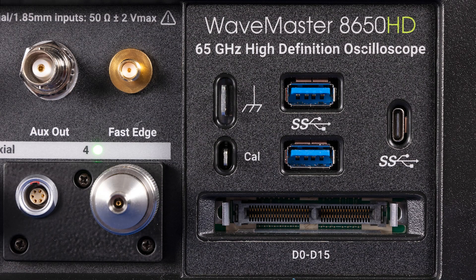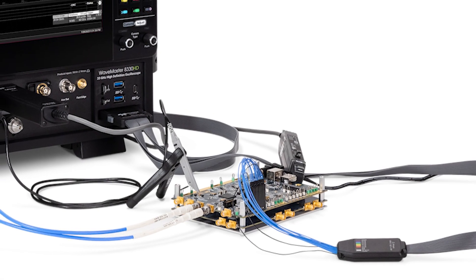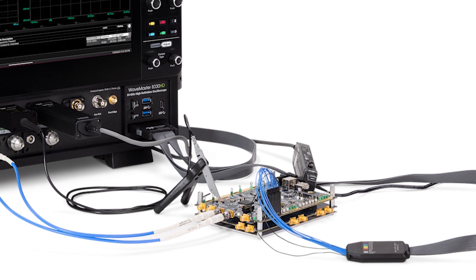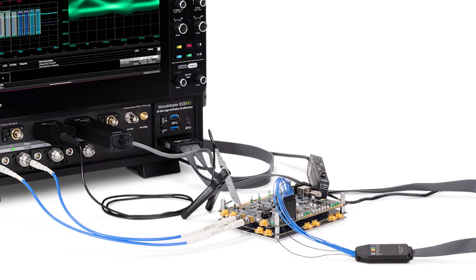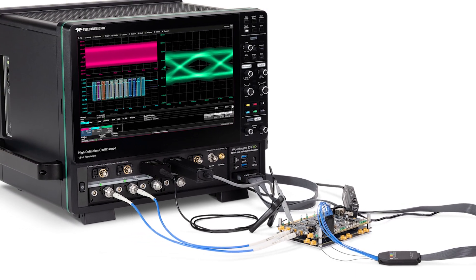WaveMaster 8000HD is also the only high bandwidth oscilloscope available with optional mixed signal capability. The 16-channel 2.5 Gbps digital input enables capture, trigger, and decode of low-speed sideband signals without using up valuable high bandwidth analog channels.